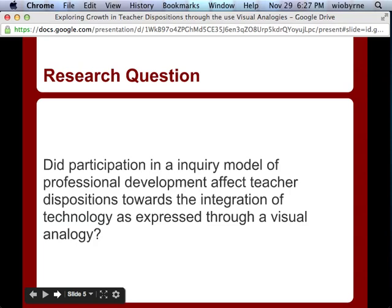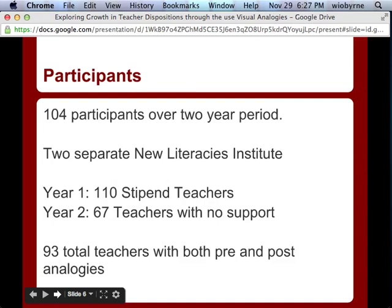We adapted the original model to fit the changing needs. We have 104 participants included in this study across two separate New Literacies Institutes. The first year had 110 teachers who were paid to attend, and the second year had 67 teachers who were either paying out of pocket or had applied for support. Out of that sample, 93 total teachers were able to complete both the pre and post analogies.